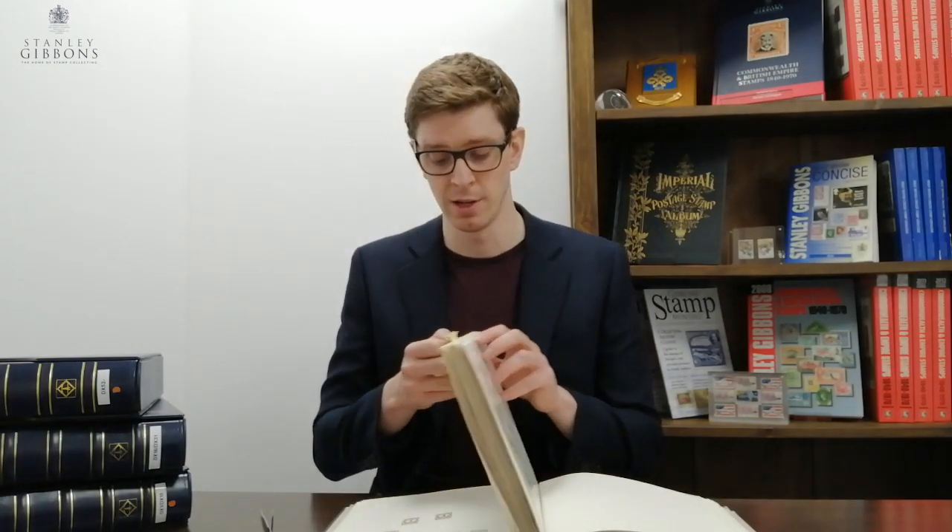The question we all get asked a lot is to do with shades in the catalogue, and what we list — it's a common one. This collection contains a characteristic example of each listed shade in the catalogue.